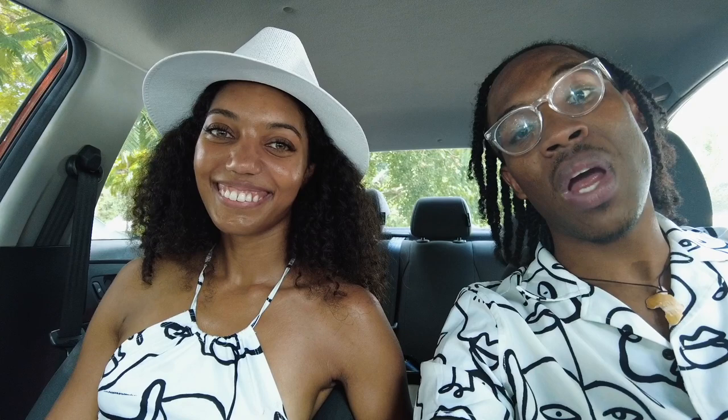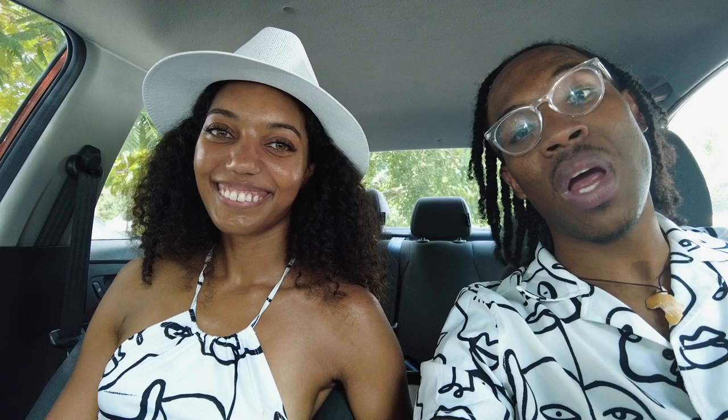Thank you guys for checking out our channel. We truly appreciate you and please subscribe for updated content — we'll see you later.